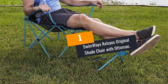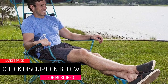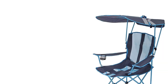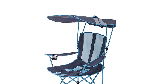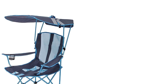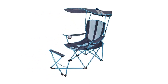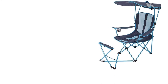At number 1: Swimways Kelsius Original Shade Chair with Ottoman. This canopy chair is constructed of a powder-coated sturdy steel frame for maximum sturdiness. It boasts ergonomic, breathable mesh large seats alongside an O-ring armrest with cup holder for extended comfort. For hands-free portability, this chair includes an integrated shoulder strap, and the chair shade can be converted to a carrying bag. The chair can also be snapped together and folded down for proper storage. The sunshade is adjustable with 50-plus UPF protection. This quad-style canopy chair with fold-out foot ottoman is ideal for camping, concerts, beach trips, and sporting events.